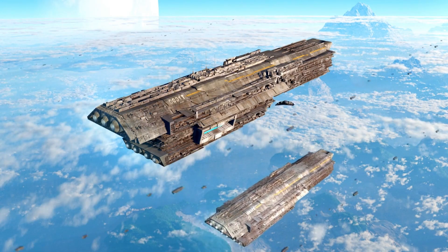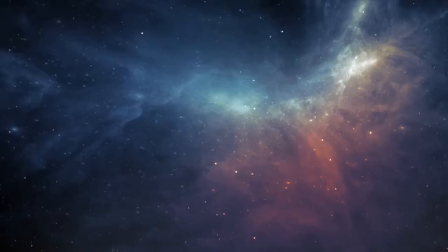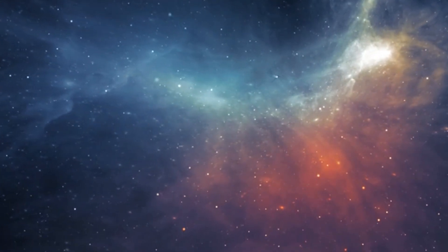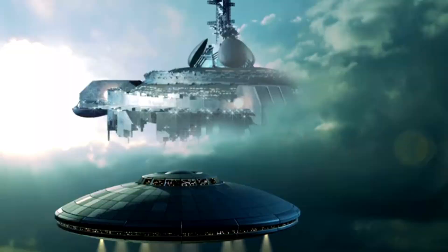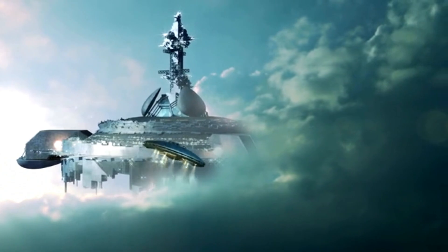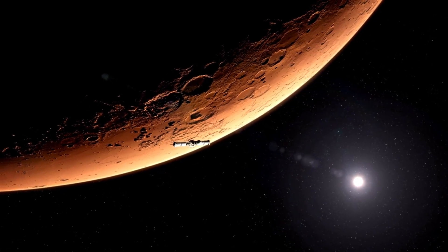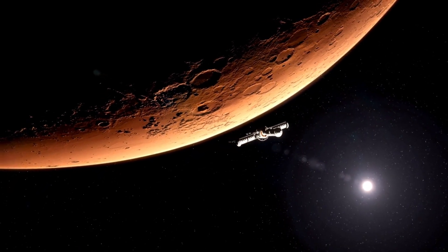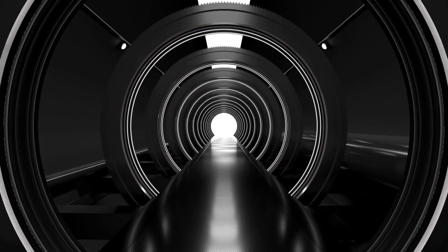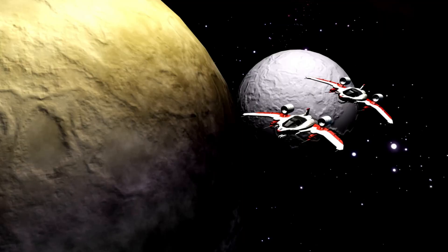Its proximity to Earth, combined with its potential livability, has driven scientists to speculate about the likelihood of Proxima B harboring alien life forms. The observation of Proxima B was made possible through the innovative use of the radial velocity method, a pioneering technique in the field of exoplanet discovery. This method depends on observing minute variations in the motion of a star caused by the gravitational pull of an orbiting planet, allowing astronomers to distinguish the presence of Proxima B by examining changes in the star's spectral lines.